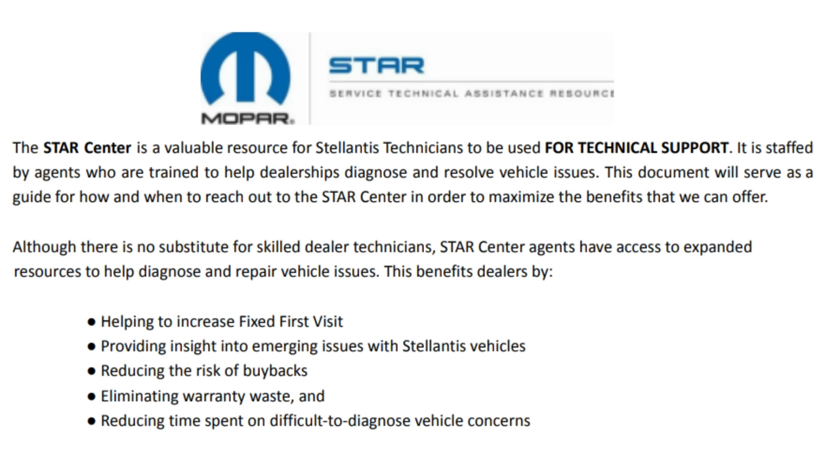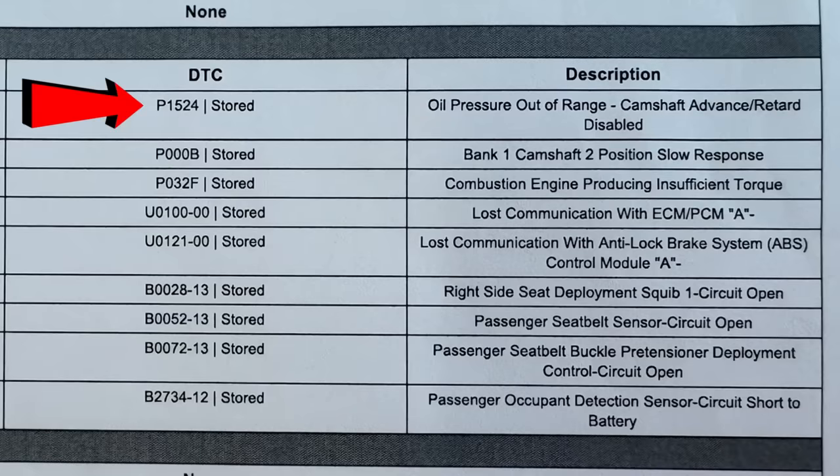They have opened up a STAR case with Mopar — basically they have escalated this to the highest level, to engineering, and they are taking a look at the issue. It is a little bit perplexing when I look at the codes they pulled off the car. When I was driving it over to the dealership, the check engine light came on and said something about oil, but I checked the engine oil religiously in this car before I race, and even before I brought the car in, the technician checked it — the oil level is full, it's actually perfect. So the car is not losing any oil, which makes this all the more perplexing.